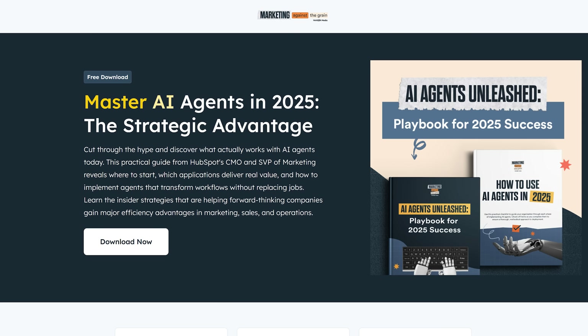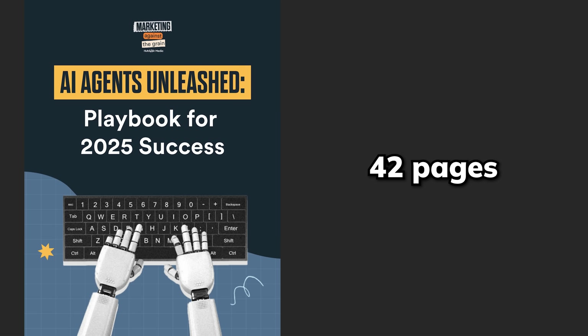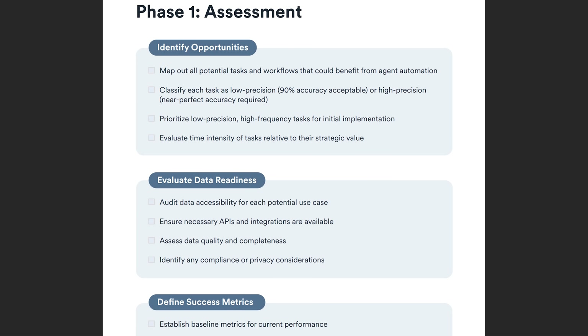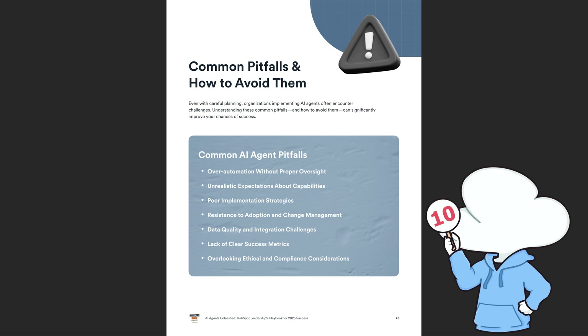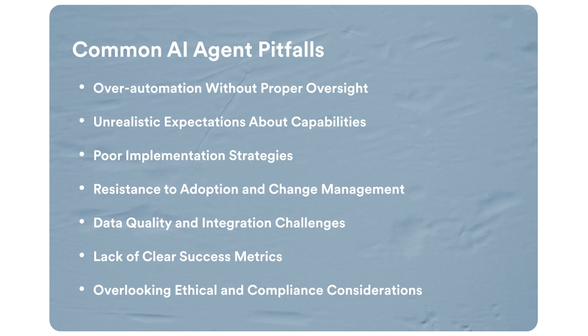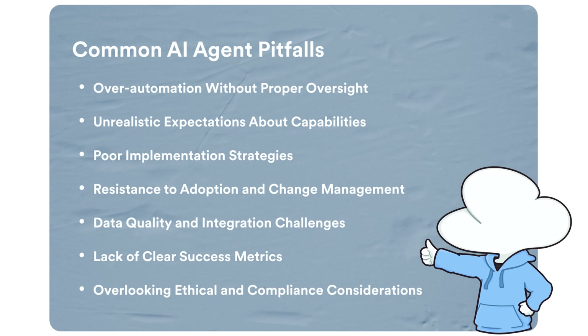I'd like to share a free resource from HubSpot called 'Master AI Agents in 2025: The Strategic Advantage.' In this free resource, you get two comprehensive playbooks: one is a 42-page guide which shows you exactly where AI agents can deliver the biggest ROI, and another that's a step-by-step checklist walking you through AI agent rollouts. My favorite section is the common pitfalls and how to avoid them in the 42-page playbook, as this is often overlooked when building custom AI agents, especially in an organizational setting where AI agents may bear too many expectations or contain challenges that are easily overlooked.